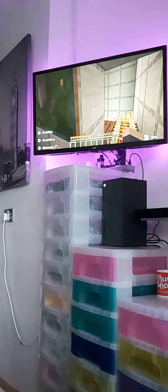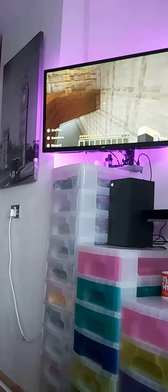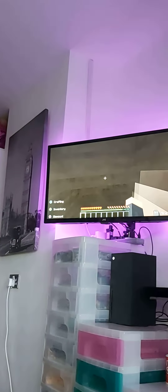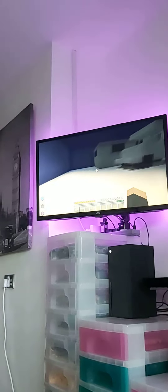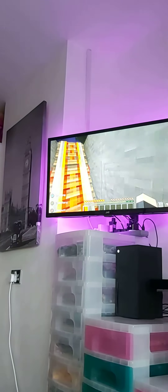Hello everyone and welcome back to another video. Today I've got a surprise for you — let's go outside. Here's the Polar Express. I've replicated the full design and all the routes.